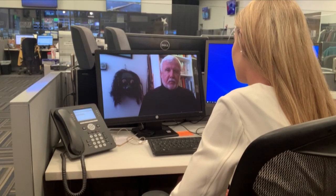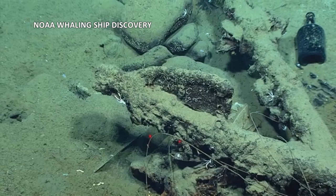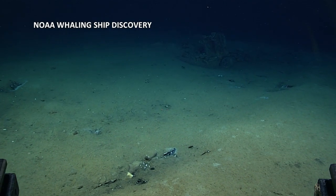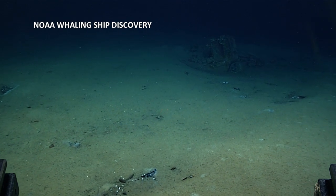Dr. James Delgado is the Senior Vice President of Search Incorporated. He's worked on several shipwrecks from Pearl Harbor to the Titanic, and now the Industry. I've been able to walk through these dark, deep bottom-of-the-sea halls — a vast museum where, as you find and as you work, the light comes on and there you are, being exposed to a story that perhaps didn't even know had been written.